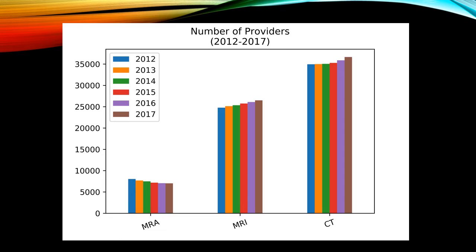As a check, let's compare the number of MRA providers, which decreased by about 14%, to the number of MRI providers, which increased about 7%, and CT providers, which increased about 5%.